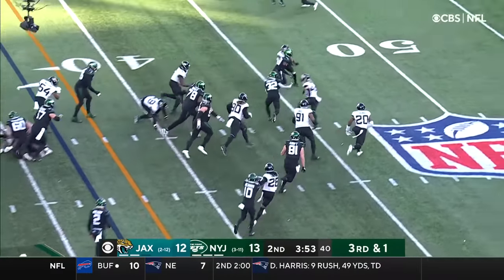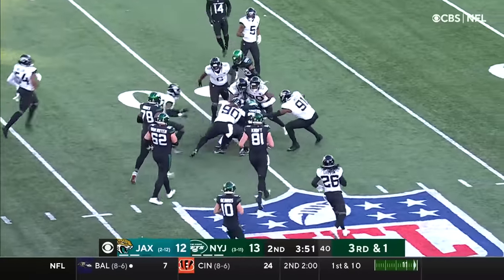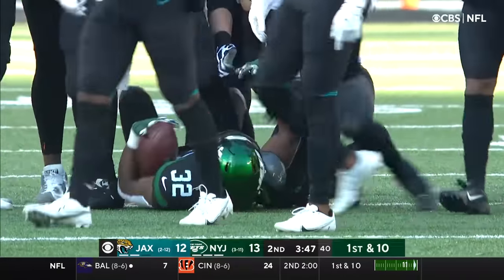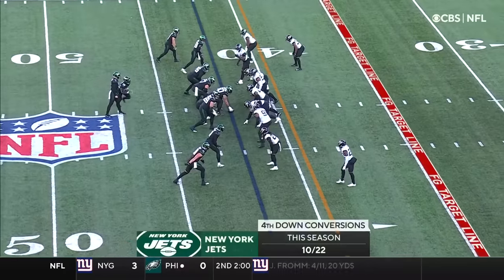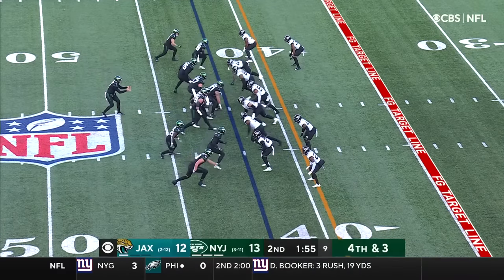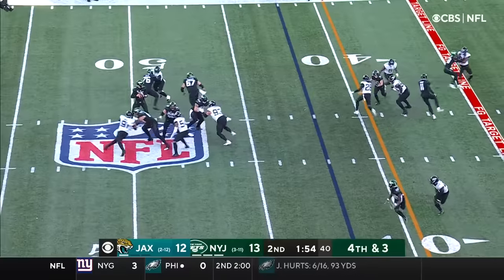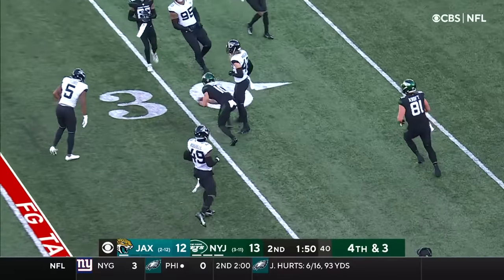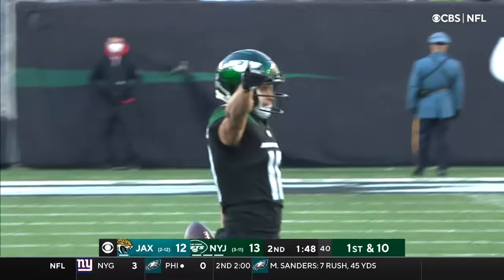RPO — first down and more. This is Michael Carter. How impressive has he looked for stretches for this Jets offense? What does offensive coordinator Michael Flohr dial up on fourth and three for the Jets? Wilson goes through his reads over the middle — Berrios! Adds to his big first down.